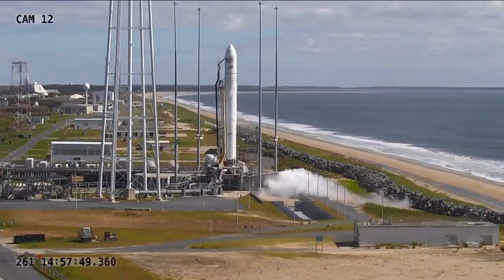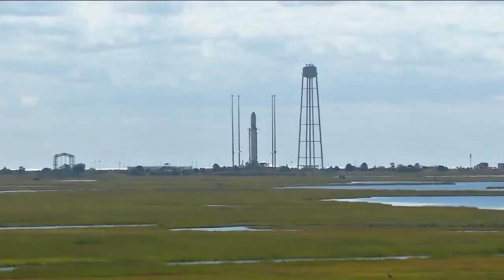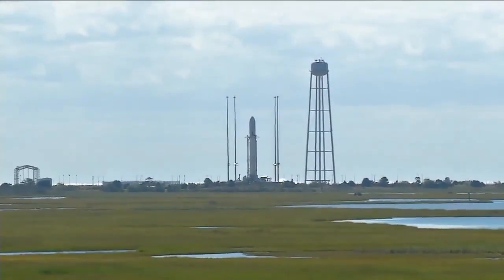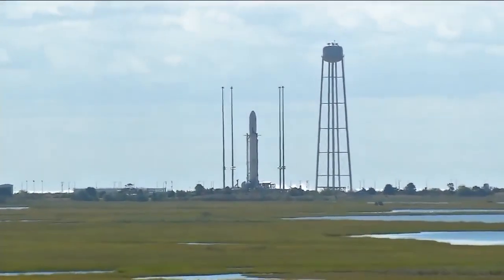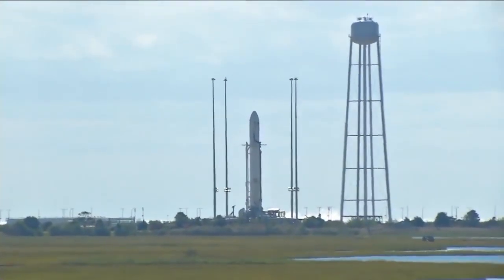Minus 10 seconds. Standing by for engine ignition. 8, 7, go Antares, go Cygnus. 4, 3, 2, 1, mark.